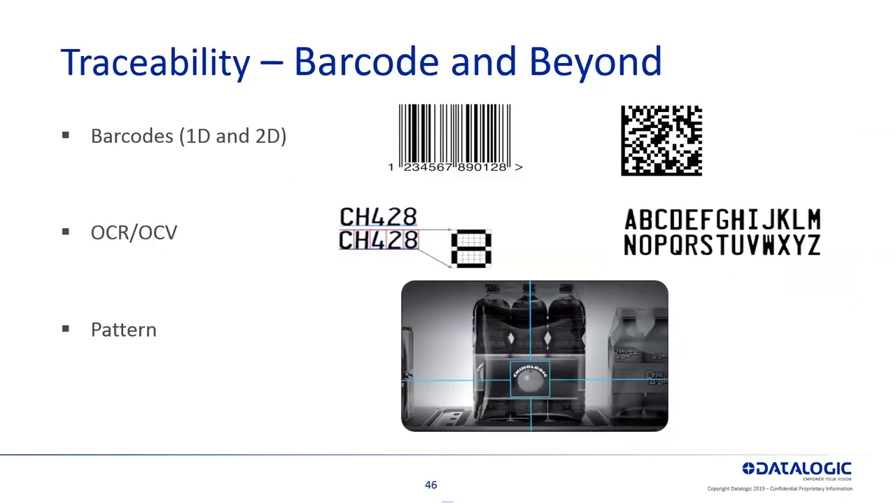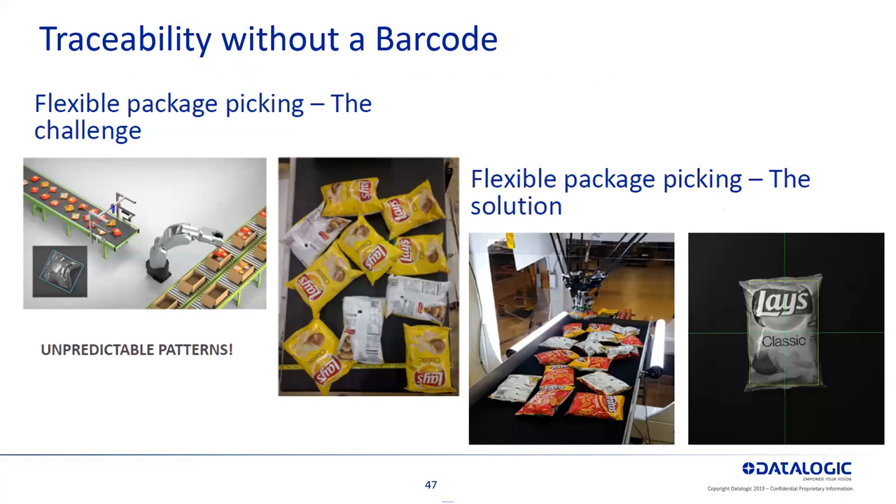That's how vision incorporates into traceability. The next capability is pattern matching. Maybe there's not a human-readable OCR or a barcode — it's a pattern on a product. Within our vision products we have pattern matching tools to help with that. You can have products come down a conveyor, pick just certain products or put in a recipe — I want six of this, six of this, six of that — and be able to do that traceability with pattern tools within a vision system.